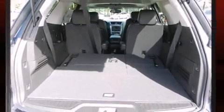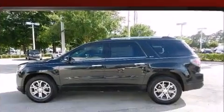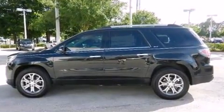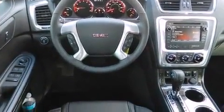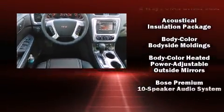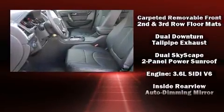Backseat passengers will appreciate the rear audio controls, allowing them to make easy adjustments to the stereo system. Third row seats provide an even greater maximum passenger capacity. Premium sound drives 10 speakers, providing you and your passengers a sensational audio experience.